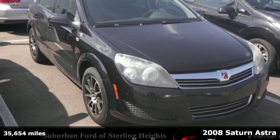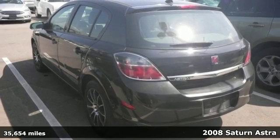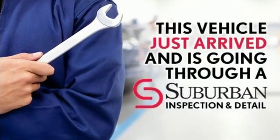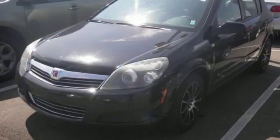Here's a 2008 Saturn Astra. Saturn's all-new 2008 Astra hatchback is loaded with standard features, including tilt and telescopic steering wheel, McPherson strut front suspension, power windows, heated mirrors, and so much more.